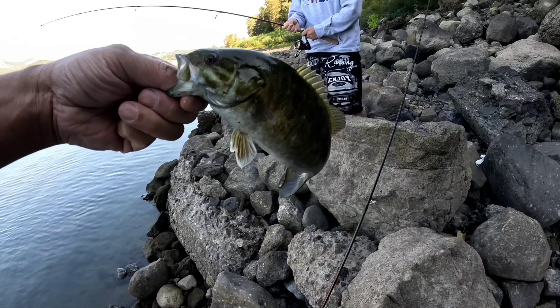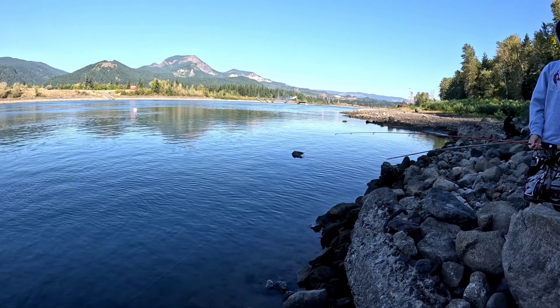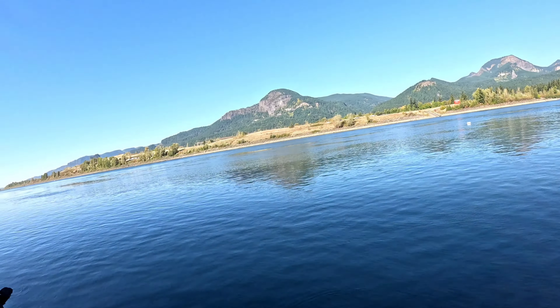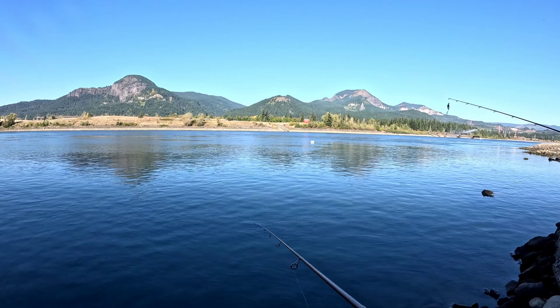Alright, that was a good easy release right here. Another smallie. Look what I'm throwing — this is what I want you to throw, right there alongside the bank. See that? I didn't reel in here.